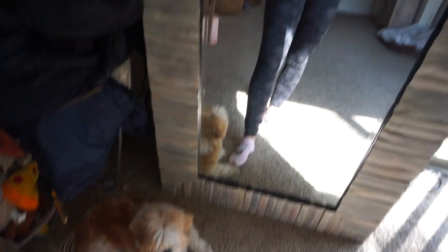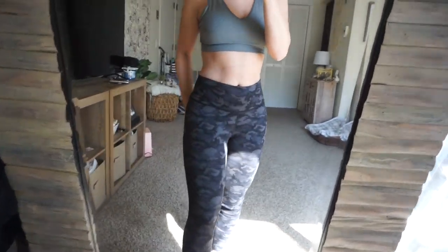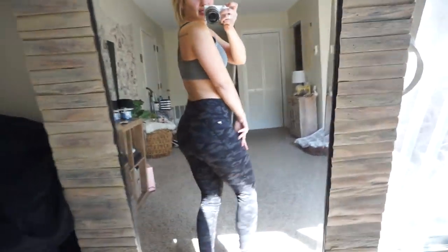You also get free shipping and 50% off all the clothes, so I thought that was a really good deal. Trust me, these leggings are for sure worth it. This is the first outfit and I'm obsessed — like everyone needs these leggings. They're seriously so comfortable and form-fitting. They just fit you so well and I can't get enough of them.